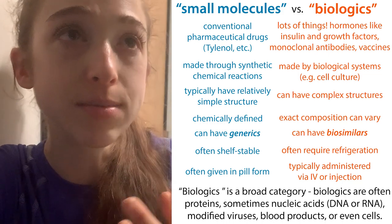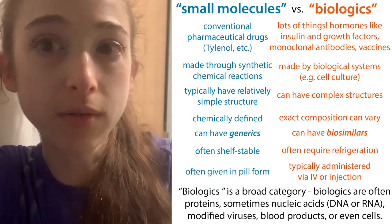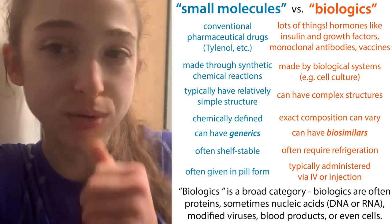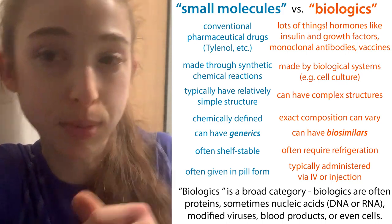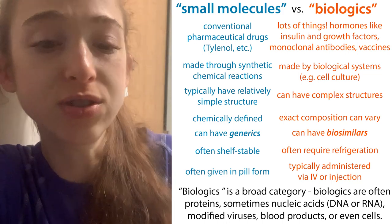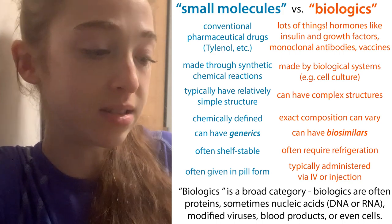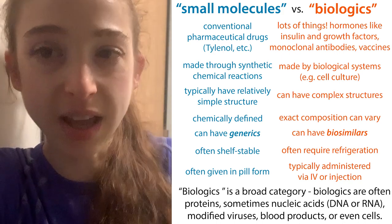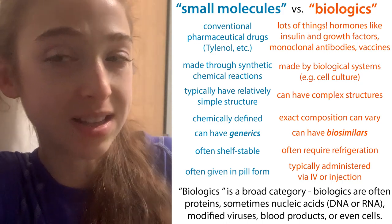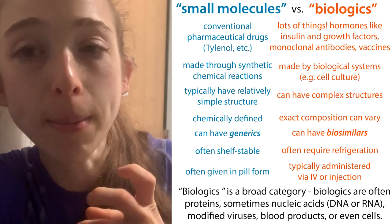Biological systems are really great for making these bigger molecules, but they can make them more variable than the chemically defined product you would get if you were to synthesize things from scratch, purifying out the different intermediate steps along the way. These systems can make complex molecules, but they might differ in terms of their modifications and folding. So there's more variability batch to batch when it comes to a biologic, and it's impossible to truly copy it.